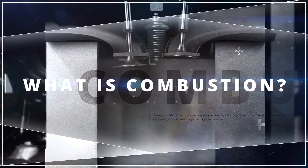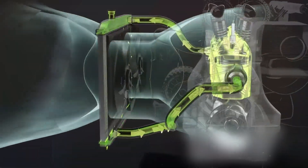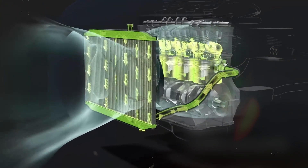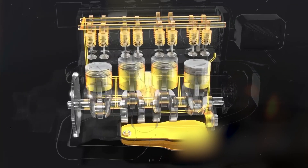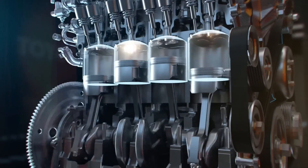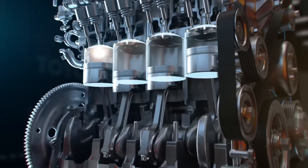What is combustion? Combustion is a chemical reaction in which fuel burns in the presence of oxygen, releasing energy. In car engines, this reaction is carefully controlled to convert chemical energy into mechanical energy. It happens in the combustion chamber, a confined space where fuel and air mix in precise ratios.